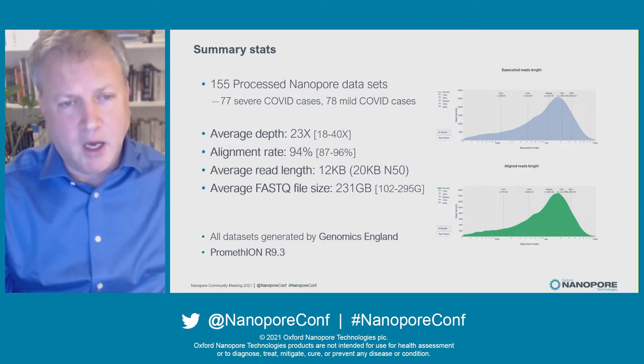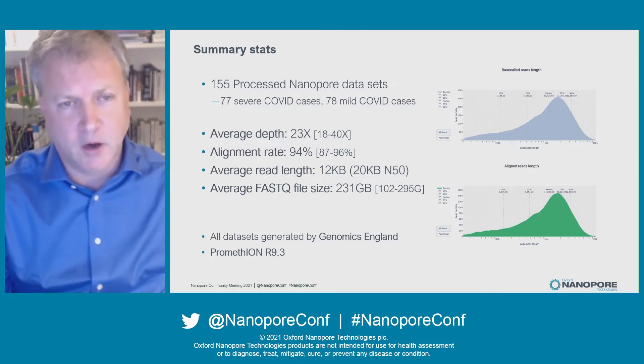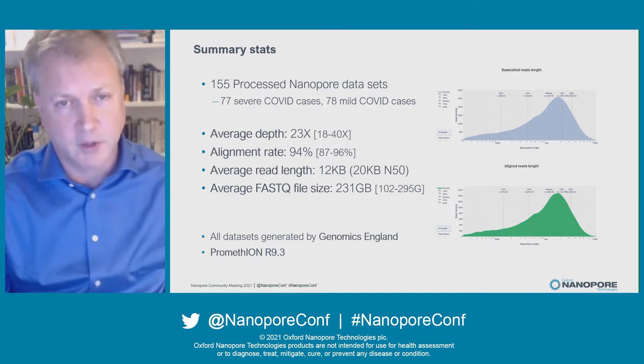Greg's team in Genomics England processed 155 patient samples: 77 severe COVID cases and 78 mild COVID cases — severe meaning went into hospital, mild meaning not going into hospital. It was a relatively standard Oxford Nanopore run on the R9.3 pores with reasonably long reads; the N50 of the reads was 20 kb. You can see some of the QC plots here.